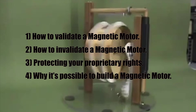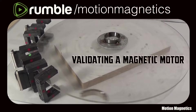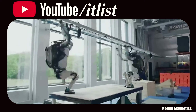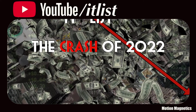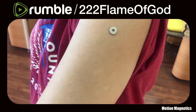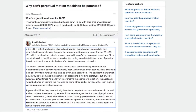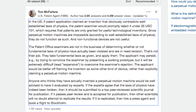In part two I'll be covering how to protect your proprietary rights should you invent a magnetic motor, and why I believe it's possible to build one. If you'd like to see this two-part series in one video, visit my Rumble backup channel at the URL above. For my more controversial videos, visit me at the URL above. Protecting your proprietary rights: the US Patent Office does not grant patents to so-called perpetual motion machines.